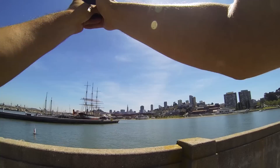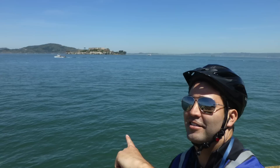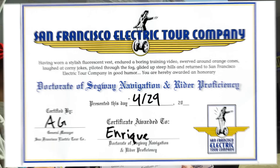Check out that swimmer — and hey, check out this bird! From the other side of the pier we're able to see the Golden Gate Bridge, and hey, check it out — it's Alcatraz! Well, that's it for today. We head back to base where we graduate with honors and receive our Segway proficiency certificates. Thank you to the San Francisco Electric Tour Company — this is hey hey, it's Enrique!